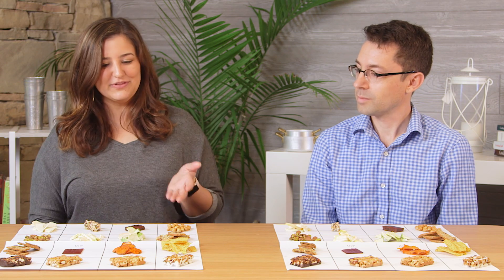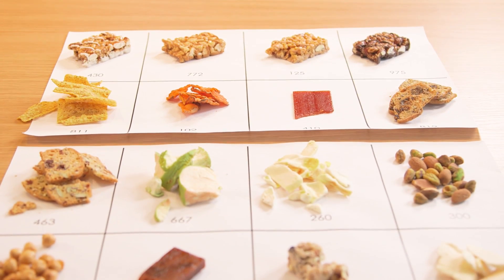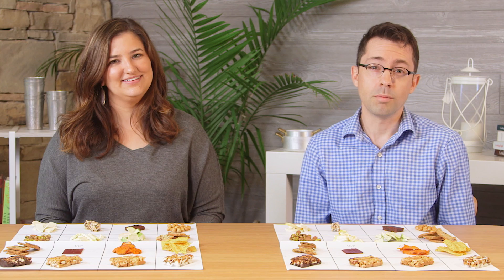Here at Cooking Light we do a lot of different taste tests and today we're trying something really cool — these are desk drawer snacks. We're trying a bunch of different snacks that you would keep in your desk drawer for that 3 p.m. hungry session. We're going to see whether they are tasty enough and then later we're going to see whether they meet our nutritional standards.